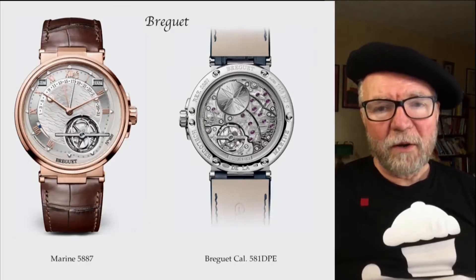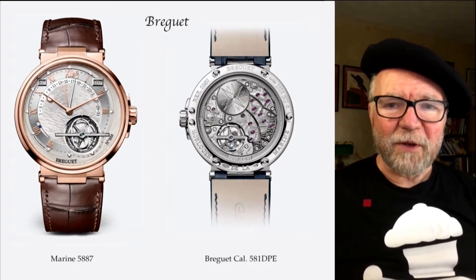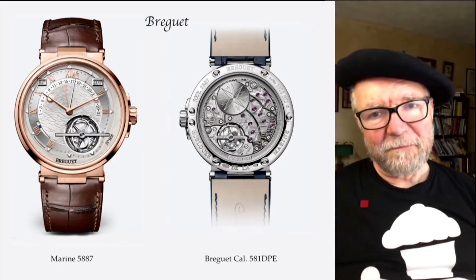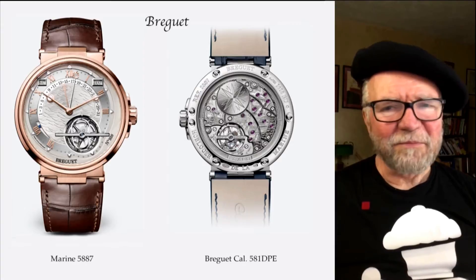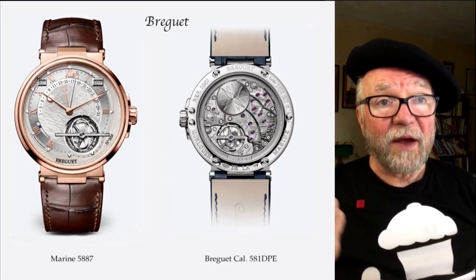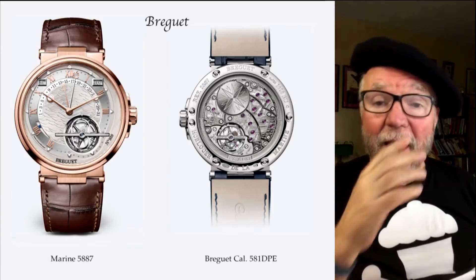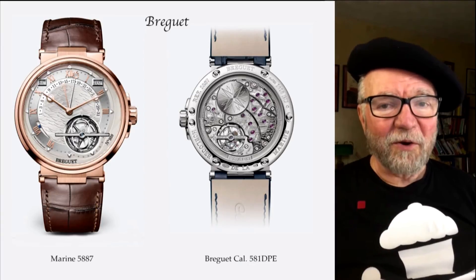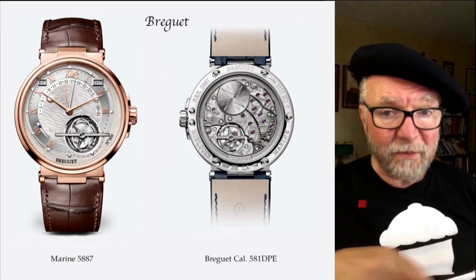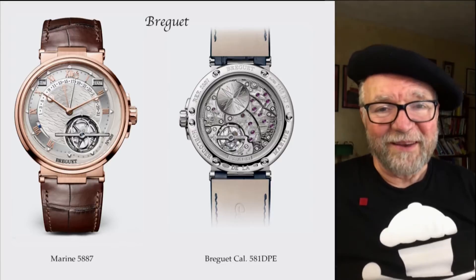Breguet was acquired by the Swatch Group in 1999. There was another company that Swatch owned called Lemania — or La Mania, I'm not sure of the pronunciation — and they became Manufacture Breguet. They were never part of ETA. However, what is now called Manufacture Breguet also makes movements for other Swatch watch companies.